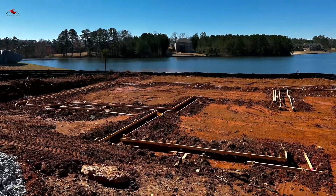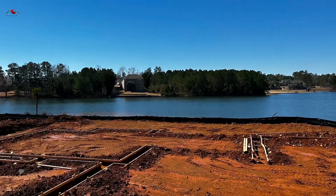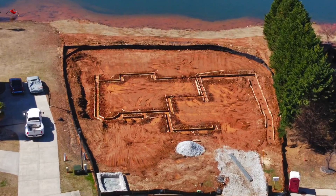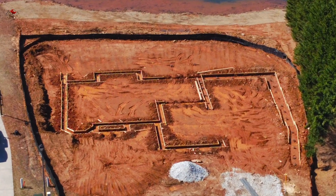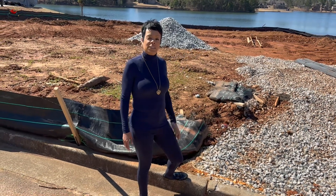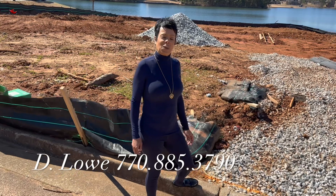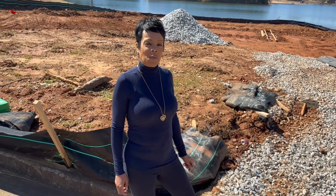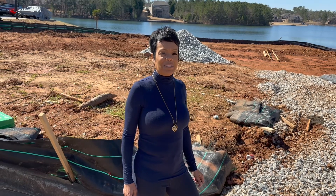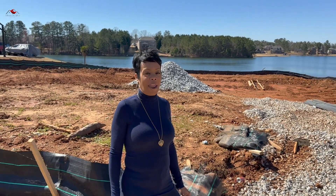If you want to custom build a home, give me a call at DLO 770-885-3790. But come with your patience — building a custom home takes time and patience, but the wait is worth it.